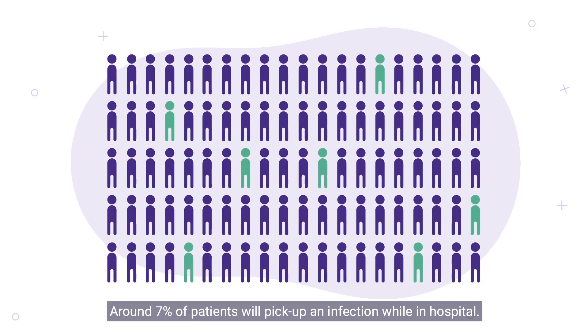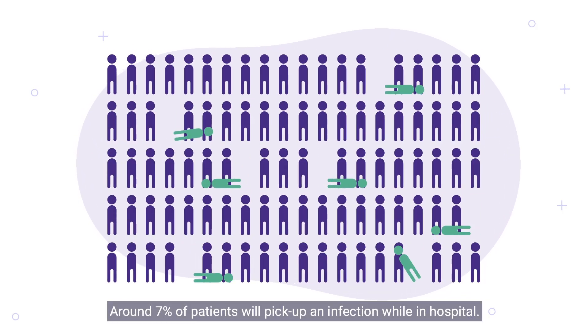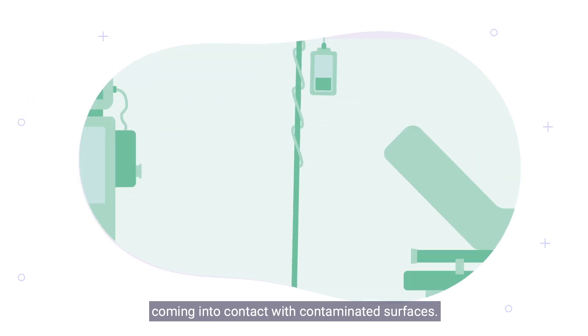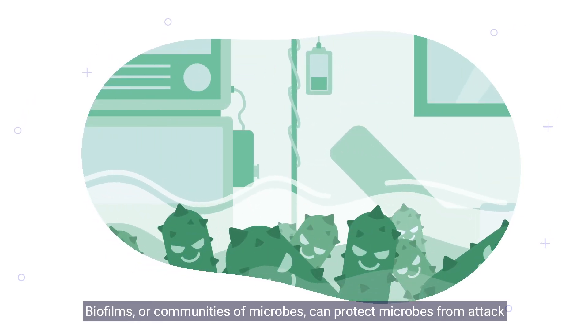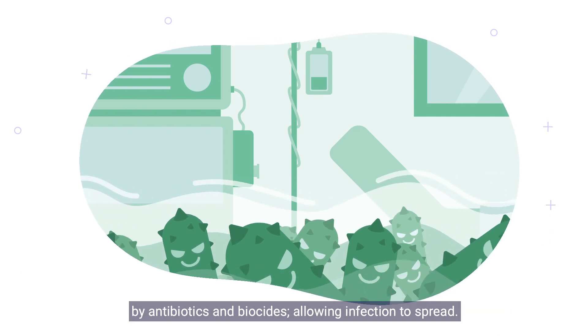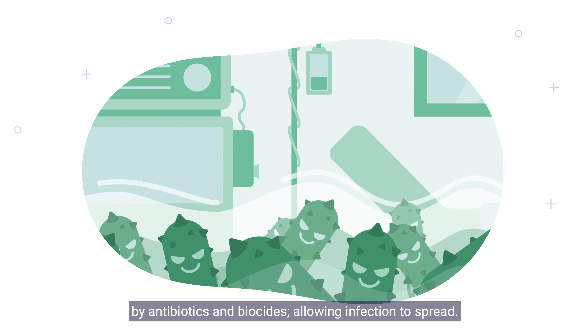Around 7% of patients will pick up an infection while in hospital. One way to pick up an infection is by coming into contact with contaminated surfaces. Biofilms, or communities of microbes, can protect microbes from attack by antibiotics and biocides, allowing infection to spread.